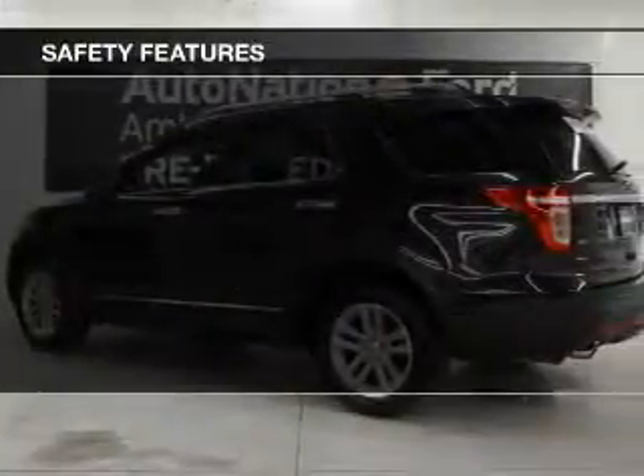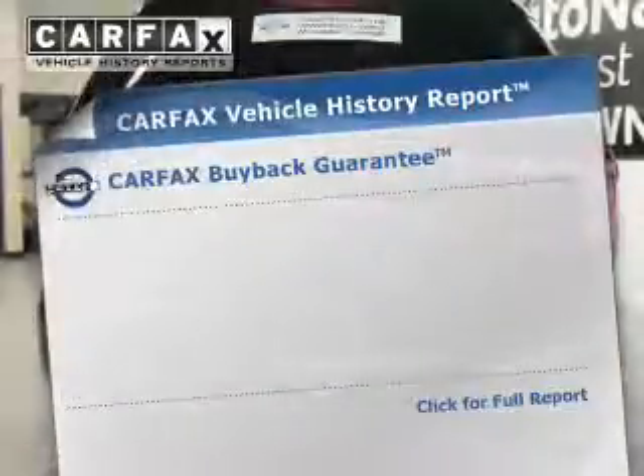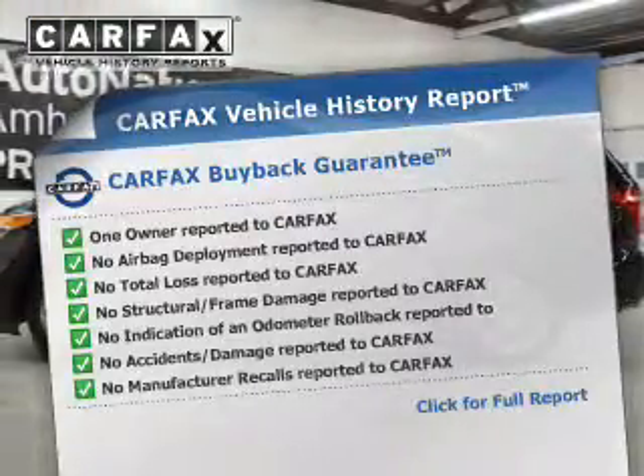Safety was made a priority with these features. Stability control. Rest easy knowing this vehicle comes with a Carfax vehicle history report from Carfax, the most trusted provider of vehicle history information.